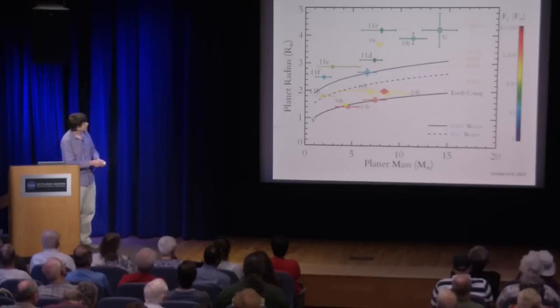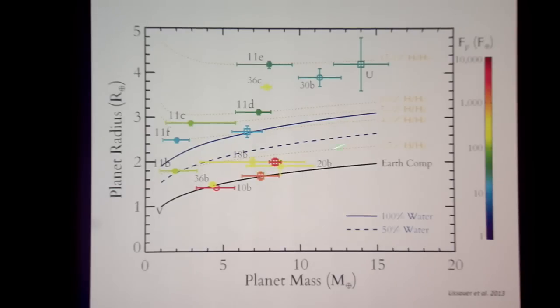The colors of the data points show how much light these planets receive from their star — the flux in units of what Earth receives from the Sun. Many are yellow or red, indicating they receive a hundred, a thousand, or even ten thousand times as much light, because we can most easily see planets on orbits less than about 100 days, placing them quite close to their stars.